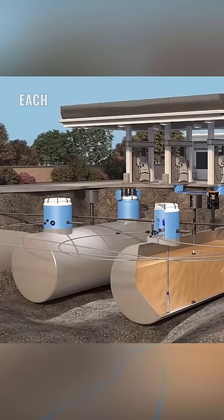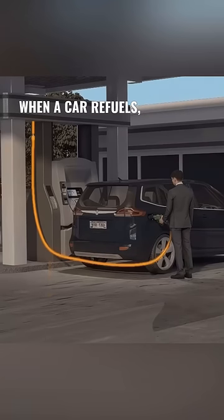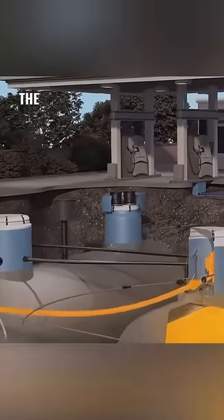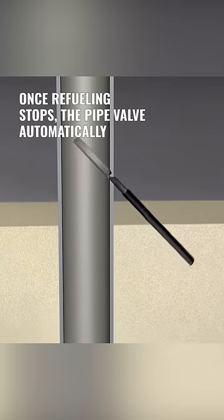Did you know that beneath every gas station lie massive fuel tanks? Each tank is equipped with three valves and pipes. When a car refuels, the fuel travels via the first pipe into the vehicle's tank, and once refueling stops, the pipe valve automatically shuts.